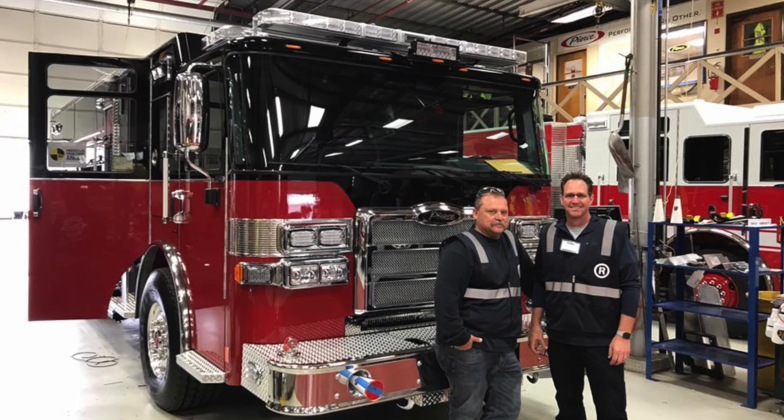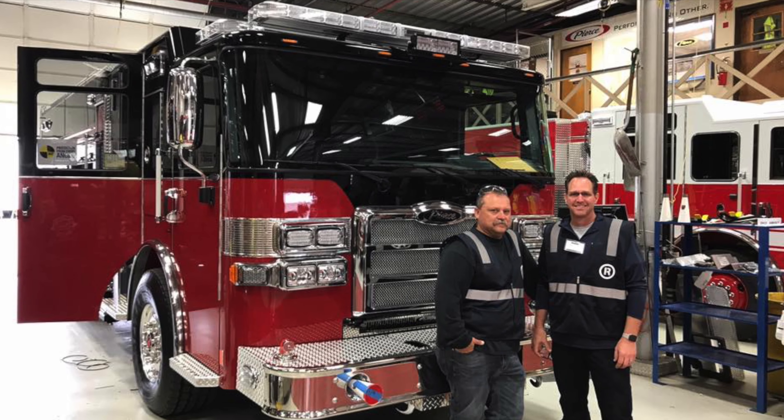Draper Fire is a little bit unique. We're only three years old — in fact, coming right up on our three-year anniversary. We had a really daunting task of establishing an entire department from the ground up, and that meant purchasing new apparatus and everything all at once to be able to go into service.